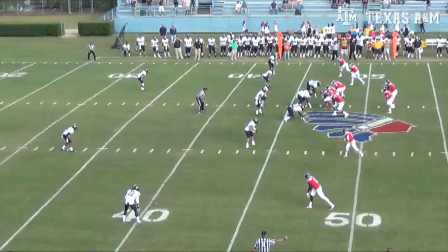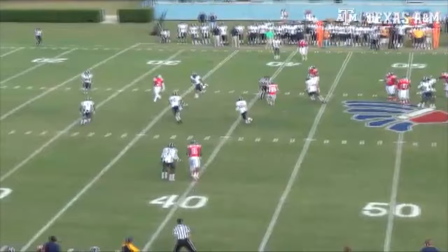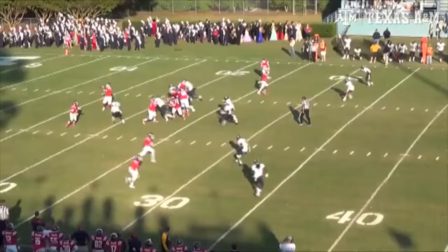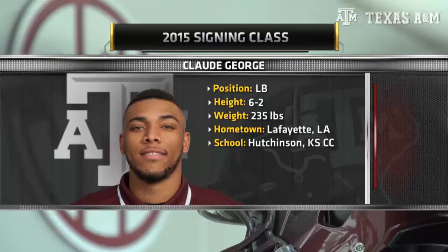Another look at him, and again what we talked about is being able to cover. Great job breaking on the ball. You've got to be a little careful in the league now in terms of where you make contact right there, but a great job breaking on the ball. You can see him getting involved in the run game early, creating a situation where they think they've got a dump off to the back, and all of a sudden the safety shows up and there's no play.